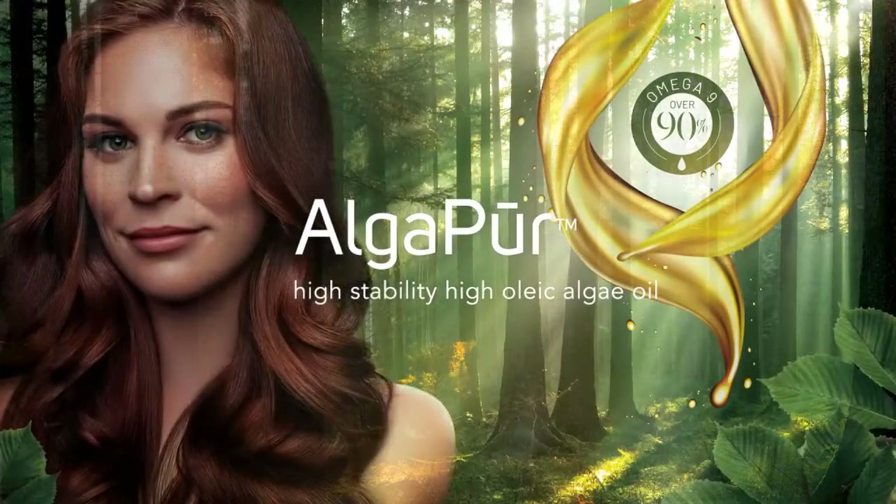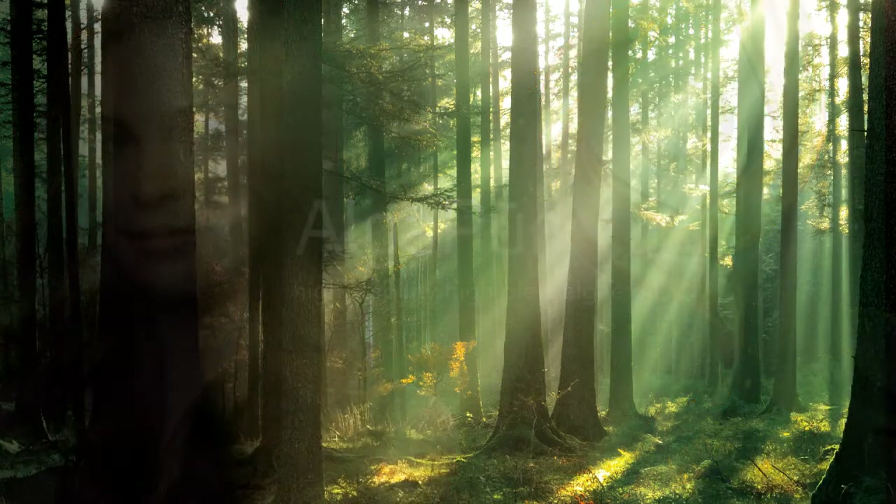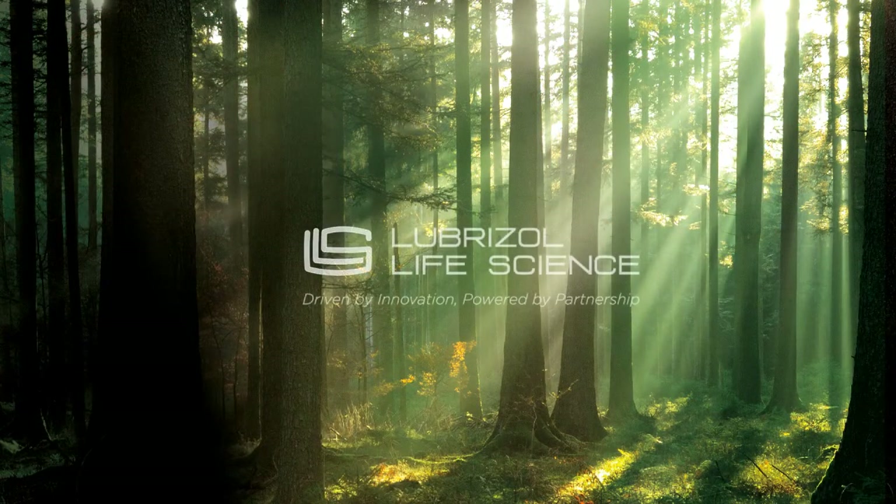AlgaPour High Stability High Oleic Algae Oil for skin and hair care. From Lubrizol Life Science.